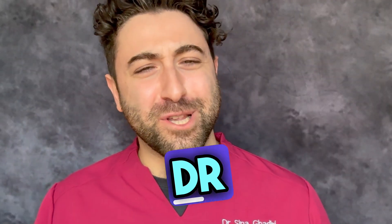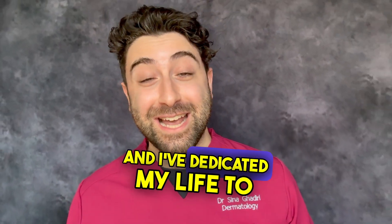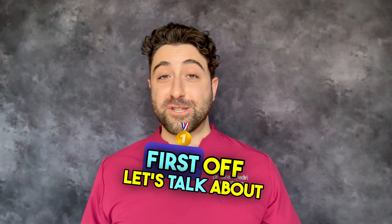And why even bother listening to me? I'm Dr. Sina, a board-certified UK consultant dermatologist, and I've dedicated my life to skincare — from my acne-prone teenage years up until now.